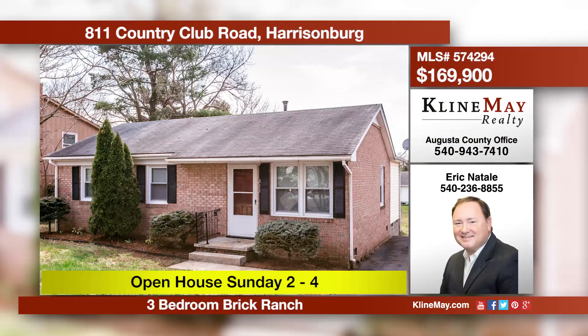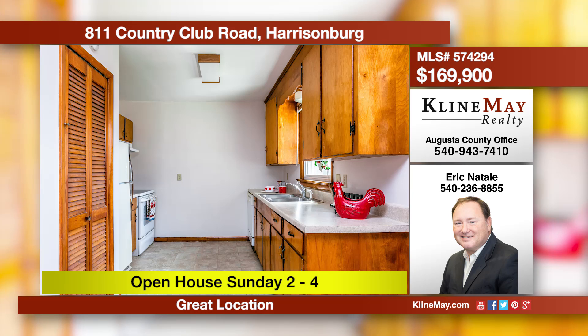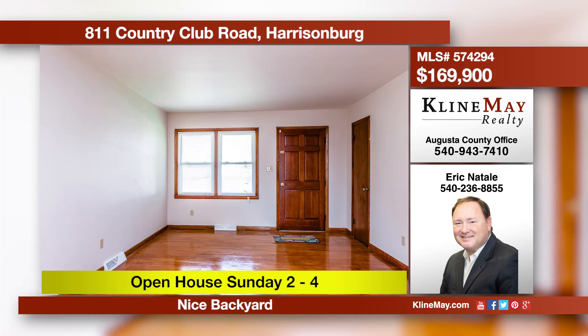This home is perfect as a starter home and is minutes from I-81 and Route 33. The beautiful hardwood floors have recently been refinished. Enjoy entertaining, gardening, or relaxing in the great backyard. Call Eric Natale for more information or to schedule your personal tour.